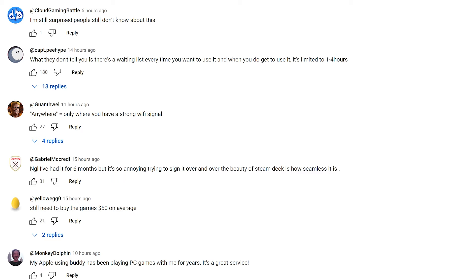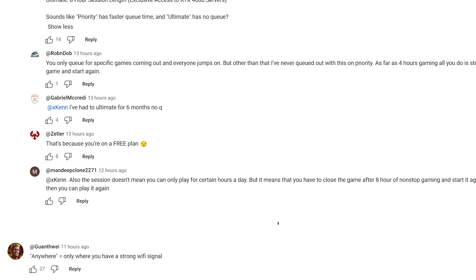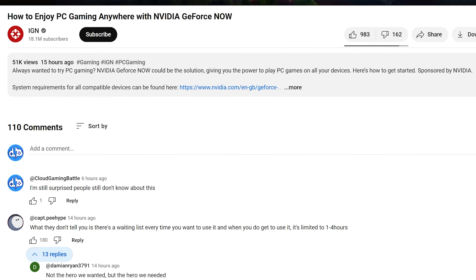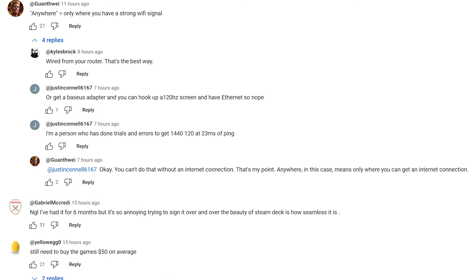Looking at the comments — I had to make a comment of course. What they don't tell you is there's a waiting list every time you want to use it, and when you do get in, it's limited to one to four hours — one hour on the free tier. They omitted a lot of stuff. The paid tier breakdown screenshot was not shown. A lot of GeForce Now users in the comments know their stuff. They also noted you still need to buy the games yourself.